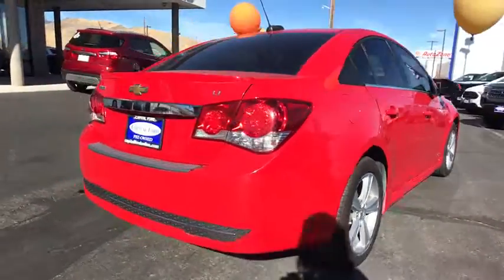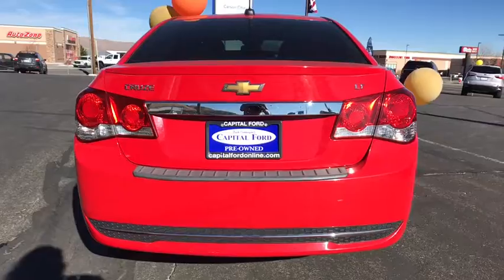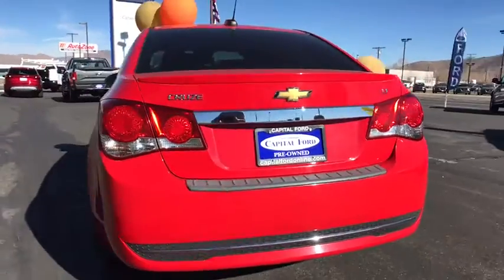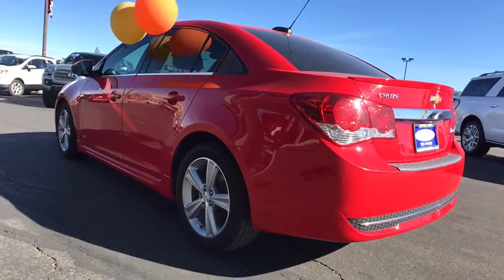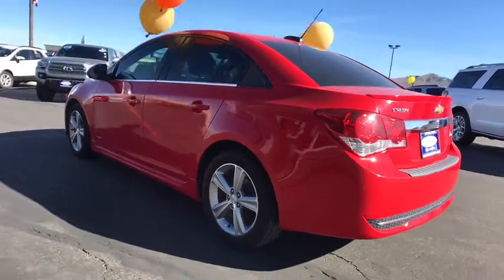Traction control, stability control, anti-lock braking system, remote engine start, power steering, air conditioning front, cruise control, front wheel drive, clock, compass, power brake, power windows.